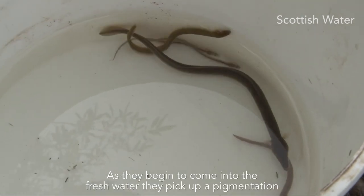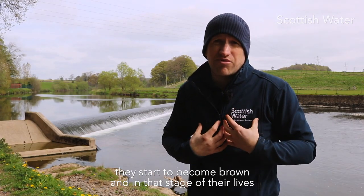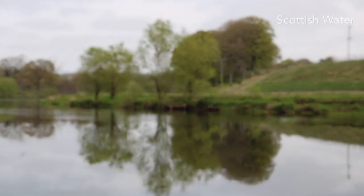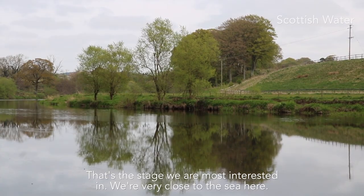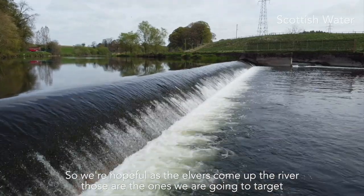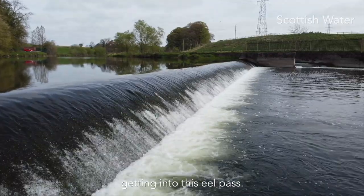As they begin to come into fresh water, they pick up a pigmentation and start to become brown, and in that stage of their life they're known as elvers. That's the stage we're most interested in. We're very close to the sea here, so we're hopeful that as the elvers come up the river, those are the ones we're going to target getting into this eel pass.